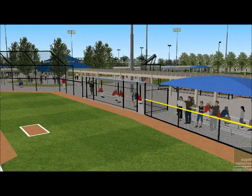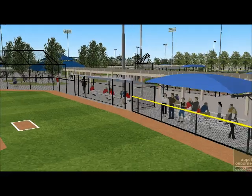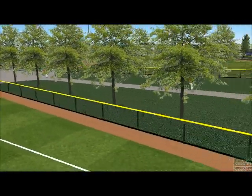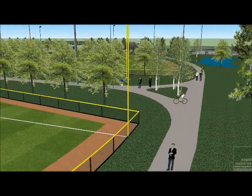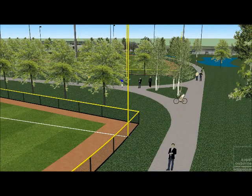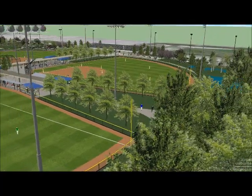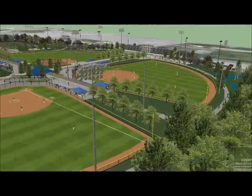There are walkways that allow access to all sides of the playing fields to enhance viewing experiences and allow spectators to choose their viewing angle. All walkways connect to a perimeter walking and jogging trail, and all paths will be universally accessible.